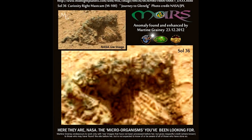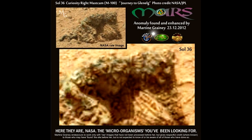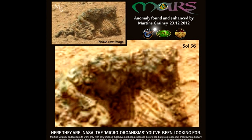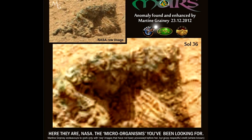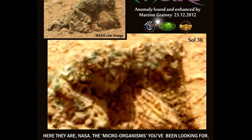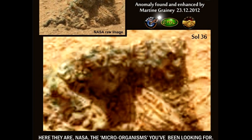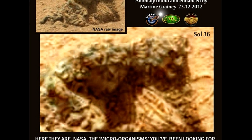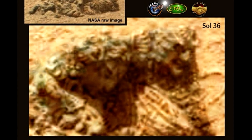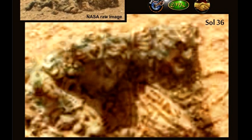Okay. I came across this in the early days. As you can see, it's Sol 36. The area is called Glenelg, and I was looking at almost like a desert region with very few rocks, just dotted around — what looked like volcanic rocks, little lumps of black volcanic rock. And this was in the foreground, so I zoomed in on it.